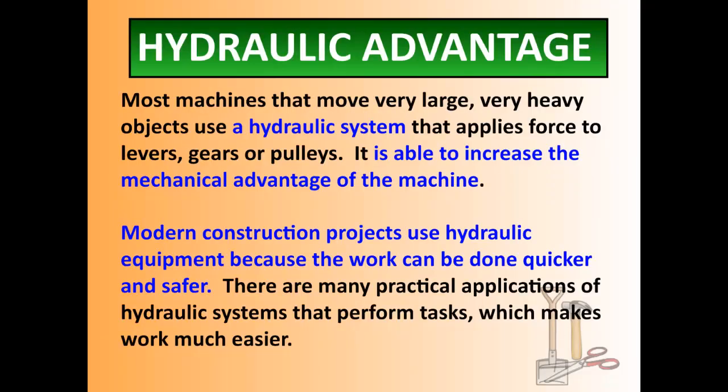Most machines that move very large, very heavy objects use something called a hydraulic system. A hydraulic system applies a force to levers, gears, or pulleys traditionally. So it's a system that applies a force and it is able to increase the mechanical advantage of a machine. Most modern construction projects use hydraulic equipment because the work can be done quicker and safer, and with a lot more force.